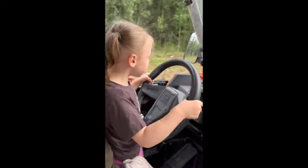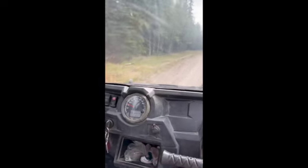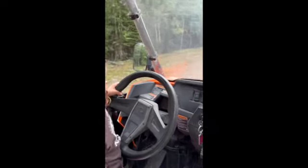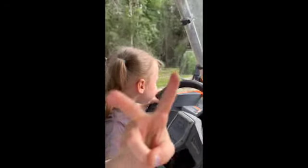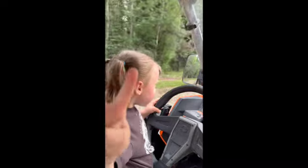Tilly's driving. Watch where you're going. Watch out, you're going off the road. Peace, baby, I love it. Alaska kids drive at 4. Awesome, dude.